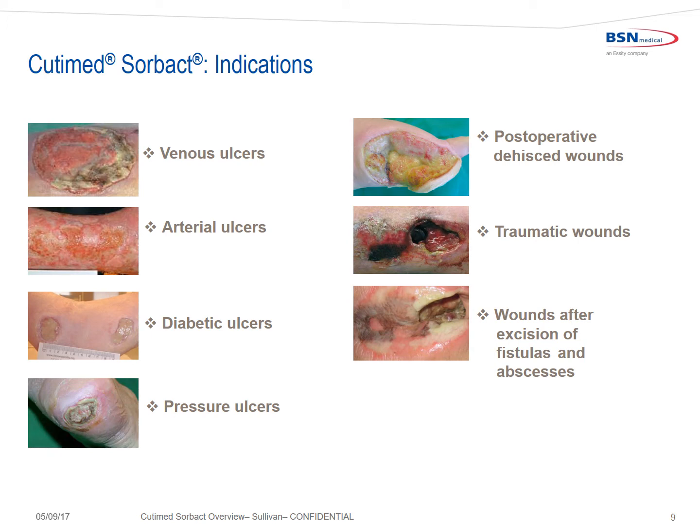Cutimed Sorbact is indicated for clean, contaminated, colonized, and infected wounds, regardless of the etiology, and includes venous ulcers, arterial ulcers, diabetic foot ulcers, pressure ulcers, post-operative dehisced wounds, traumatic wounds, and wounds after excision of fistulas.